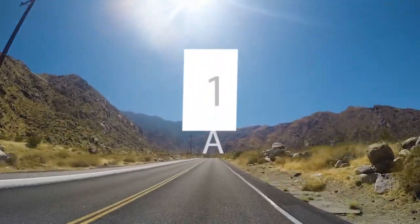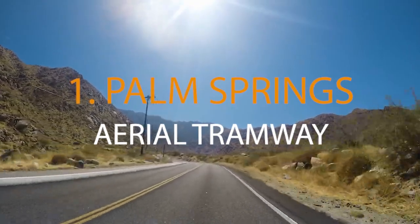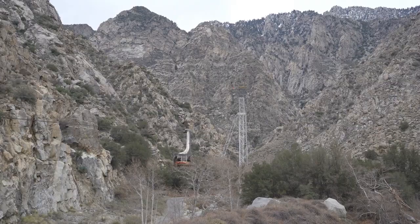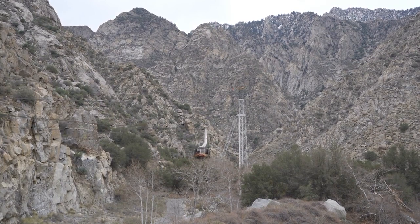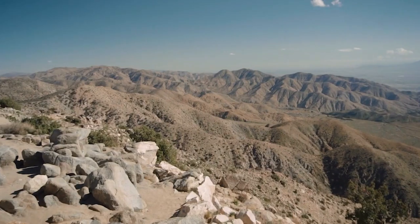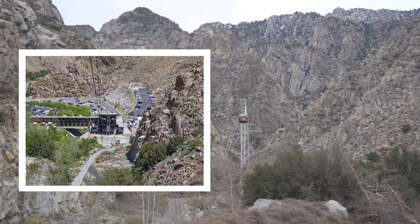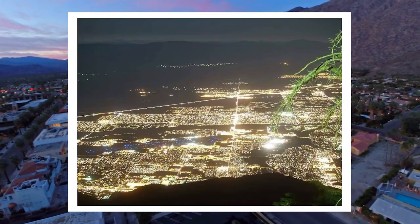Up first for our first activity, ascend into the heavens for the Palm Springs Aerial Tramway. A must-visit, this renowned and breathtaking tramway holds the record as the world's largest rotating aerial tramway. It offers a mesmerizing journey over 8,500 feet into the beautiful San Jacinto Mountains in just 10 minutes. The tramway's rotation throughout this two-mile voyage ensures you capture the stunning cityscape and the Chino Canyon below.